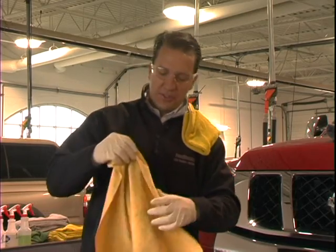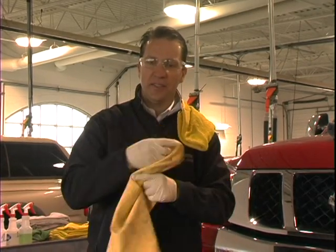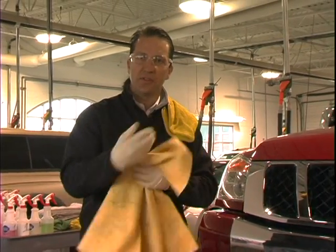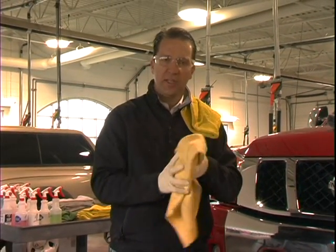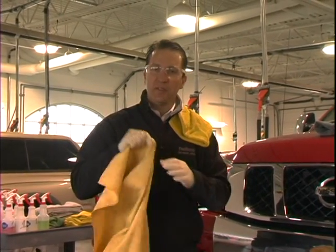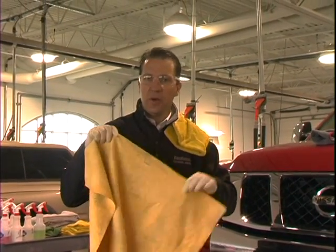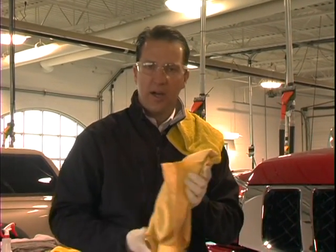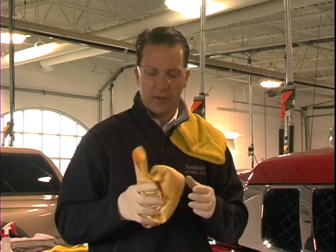One of the old fashioned and still tricks of the trade is the chamois. A good large chamois is the best way to strip the water from the car initially and have a streak-free drying. This can be an expensive tool, $15, $20, but it's well worth the cost because it does such a great job in caring for your car.